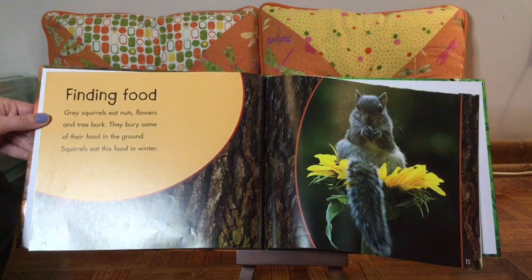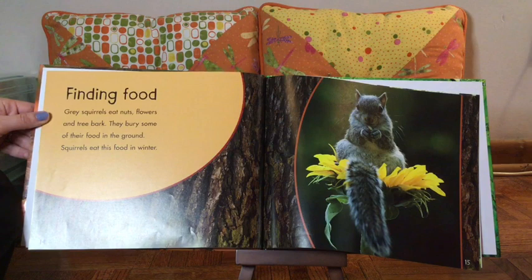Finding food. Gray squirrels eat nuts, flowers, and tree bark. They bury some of their food in the ground. Squirrels eat this food in the winter.